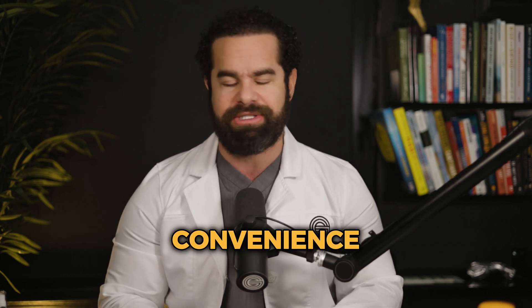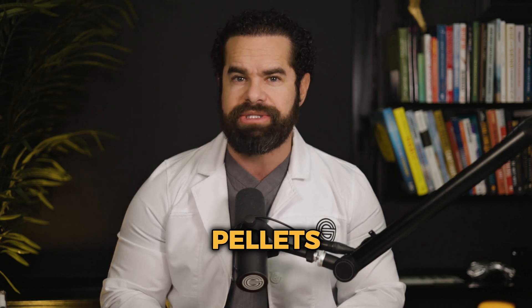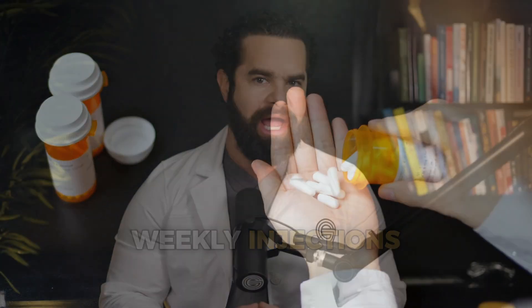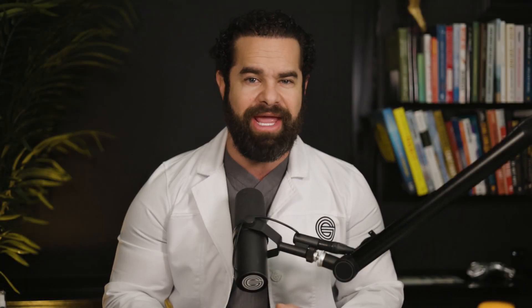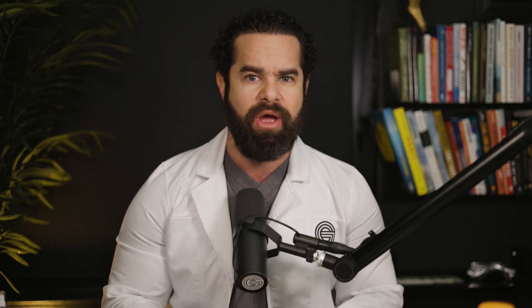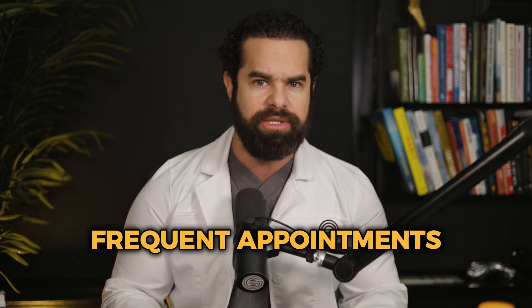Now let's move on to the convenience and compliance aspect. Pellets, once implanted, require minimal maintenance. Clients do not need to remember to take daily pills or weekly injections. However, pellet insertion does involve a minor surgical procedure which may not be suitable for everyone. Injections require regular visits to a healthcare provider for administration or easy at-home administration. While some individuals may find the routine manageable, others struggle with compliance due to inconvenience, frequent appointments, or forgetting to do their own injections.